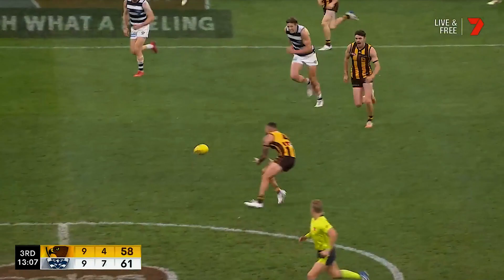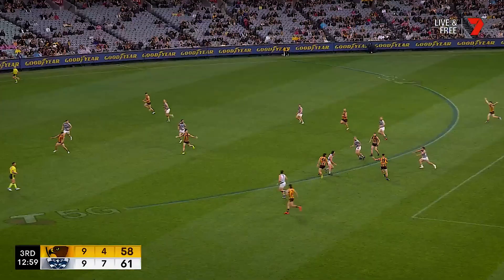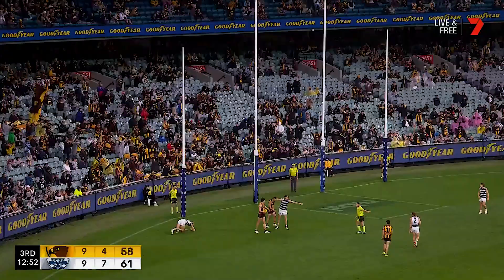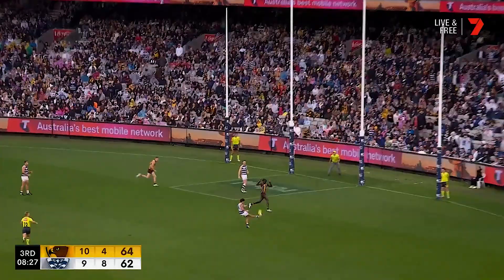Chase down, but releases it to Impey. Henry couldn't control it. Shields. Gunston sees something he likes — Lewis. Beautiful ball from Gunston. And Parford in the hole, wants to play on and go long. And Stengel — miles in the open. Plays on, kicks the goal.